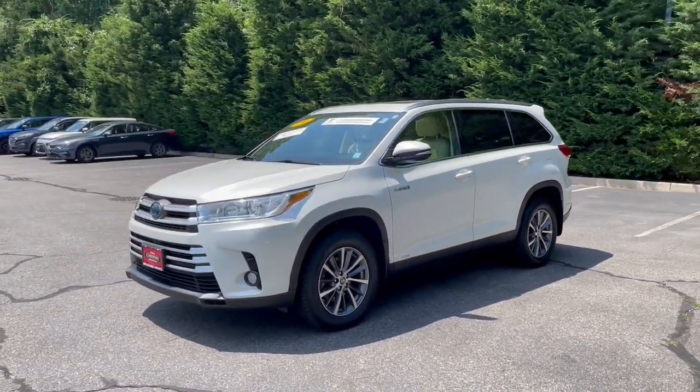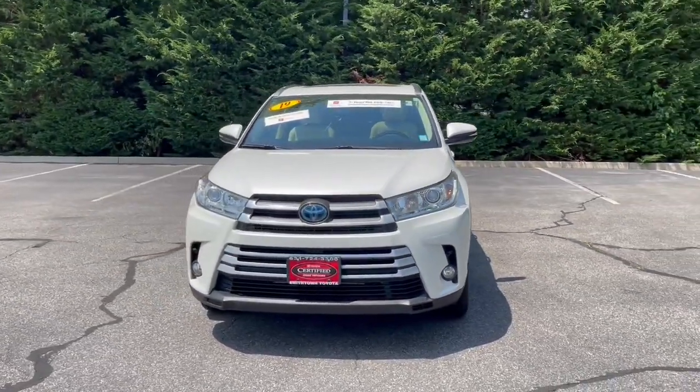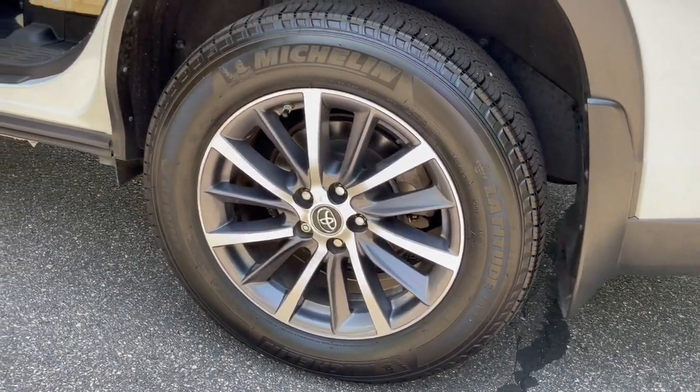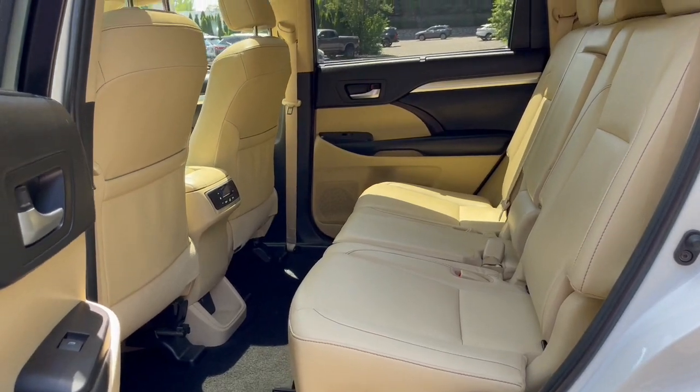Touchscreen infotainment system, intelligent auto on-off high beams, pre-collision system, proximity key entry, heated driver's seat, third row seat, navigation system, all-wheel drive, sun/moonroof, power liftgate.